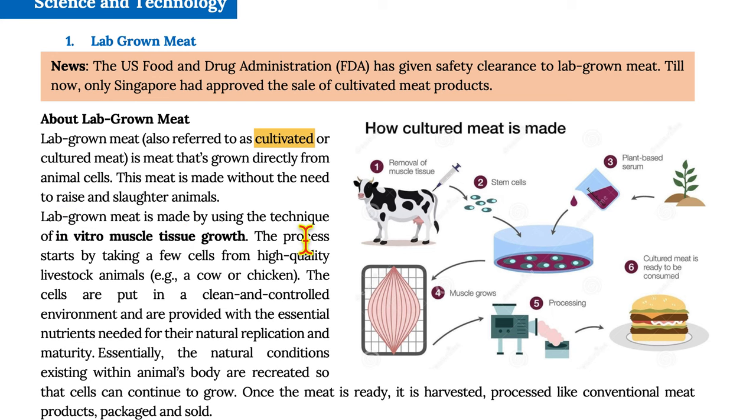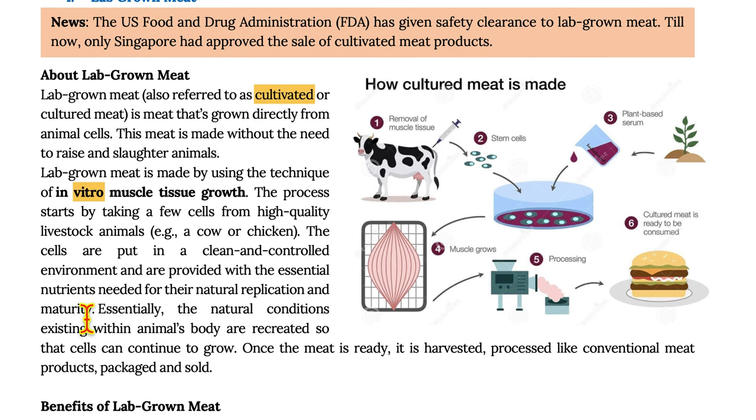Lab-grown meat is made using the technique of in vitro muscle tissue growth. The process starts by taking a few cells from a high-quality livestock animal, for example a cow or a chicken. The cells are put in a clean and controlled environment and provided with essential nutrients needed for their natural replication and maturity. Essentially, the natural conditions existing within the animal's body are recreated so that the cells can continue to grow.